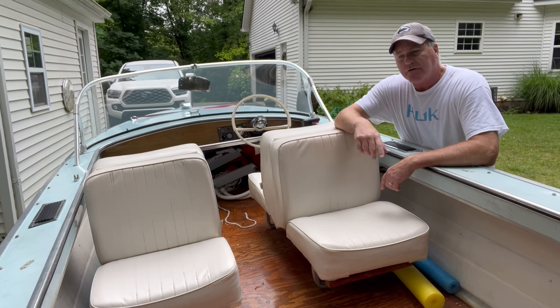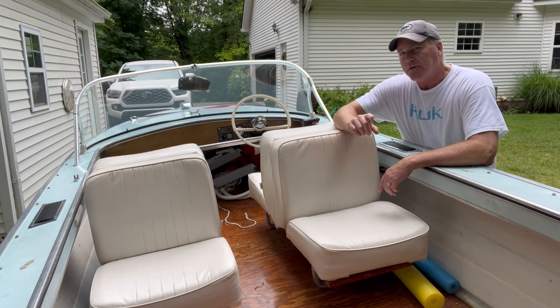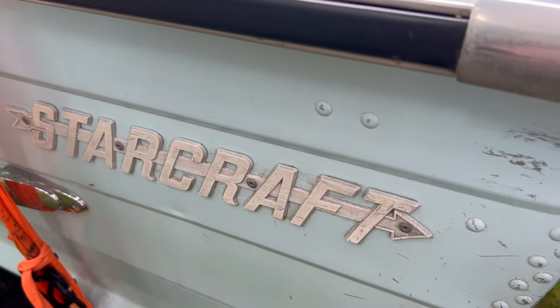Let me get the camera turned around here and I'll just do a quick walk around and start pointing out some of the things we had to do to get this 1966 Starcraft up and running. All right, let's start with a couple quick things. You can see it is a Starcraft.